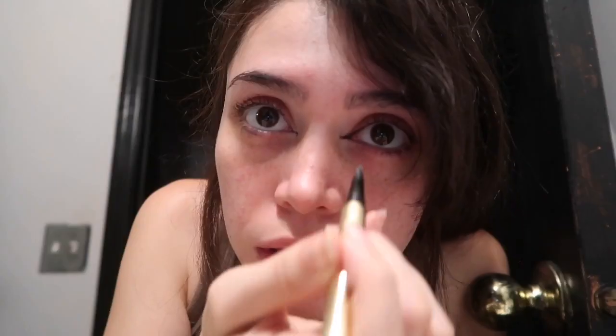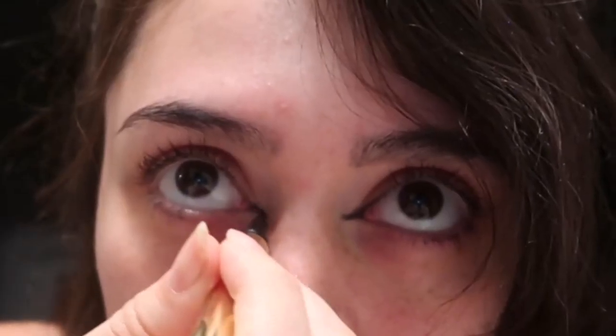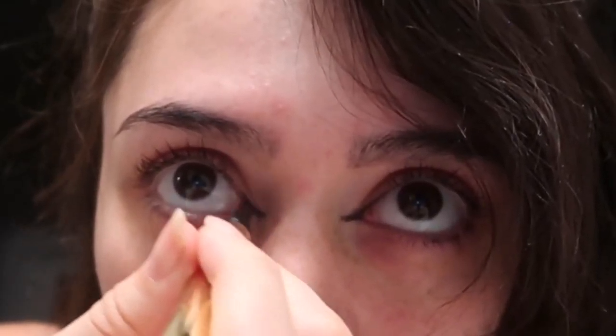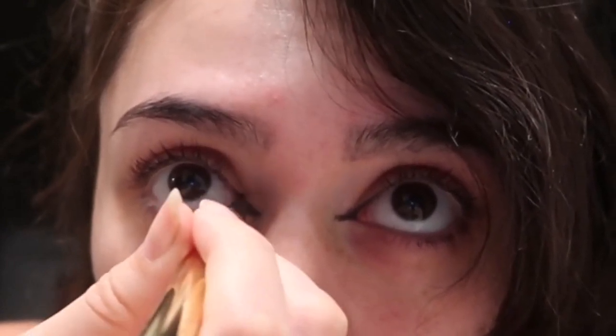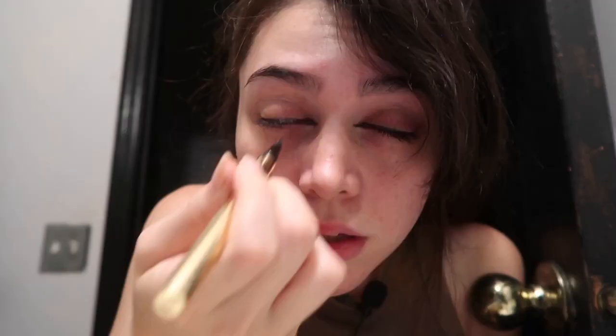I make my eye look like the corners are closer together. By the way, I do not know what I'm doing ever, so feel free to tell me to stop — just kidding. Don't take my advice on makeup seriously because I genuinely don't know what I'm doing, but if it helps one of you, why not?